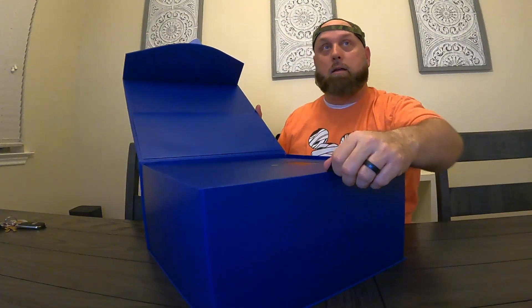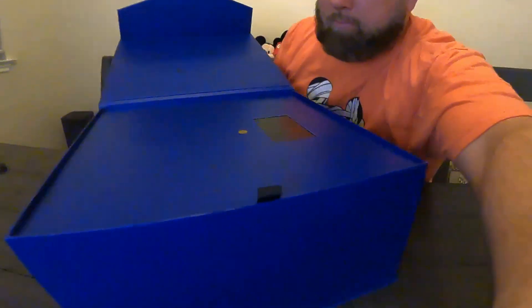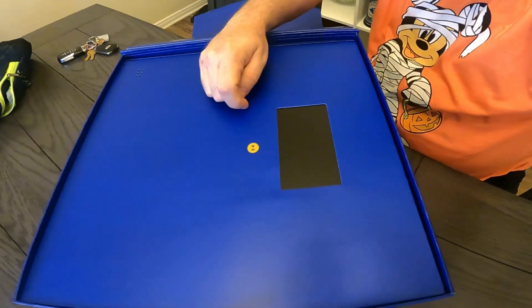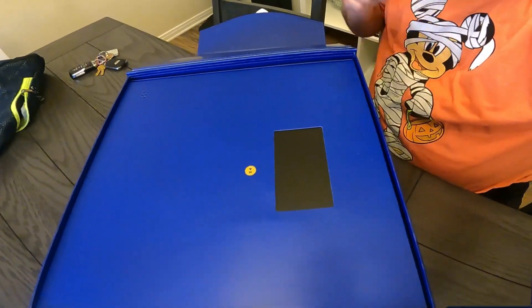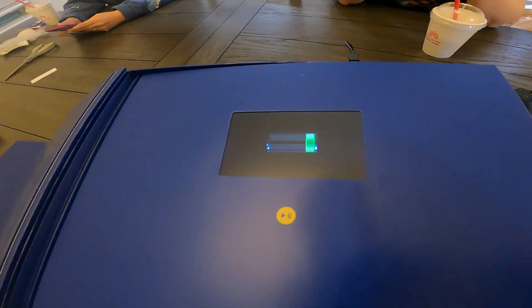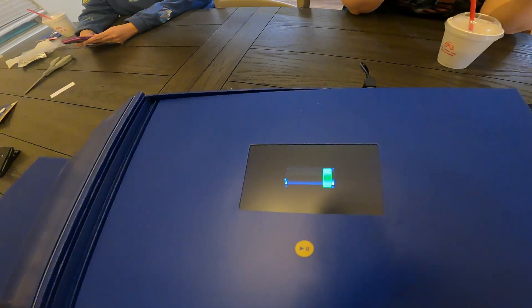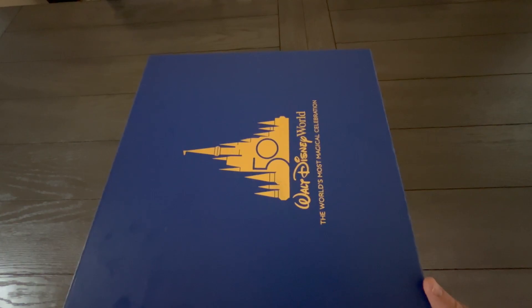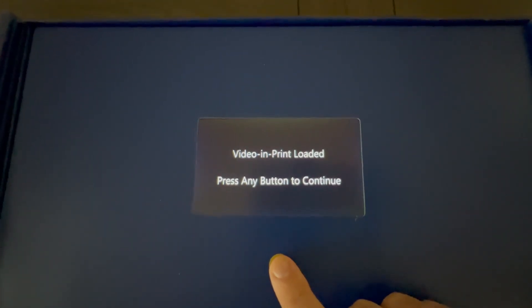There's actually a button here to press, but we have to charge this box up first. We'll charge it up in a little bit and then we'll play it for you guys. You can see we're charging it up here — I don't know how long it's going to take, but as soon as it charges we'll show you. Alright, so when you open the box up it actually does that now that it's charged — you can see it says 'press any button to continue,' so we're going to press the button.